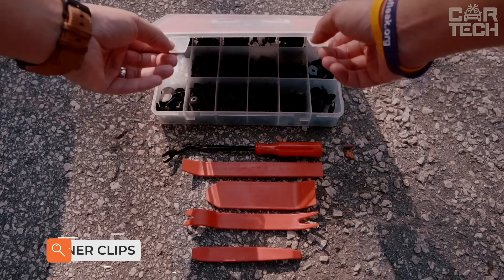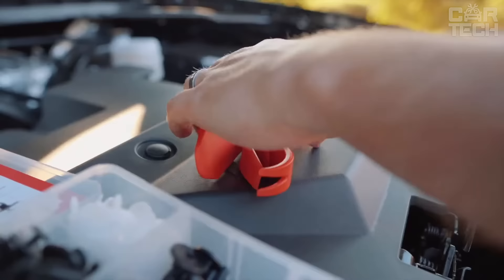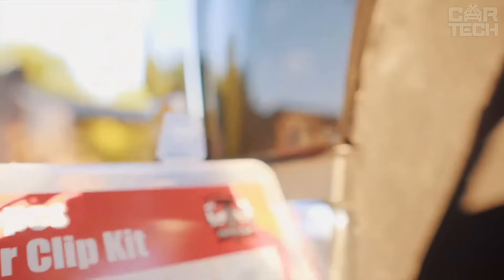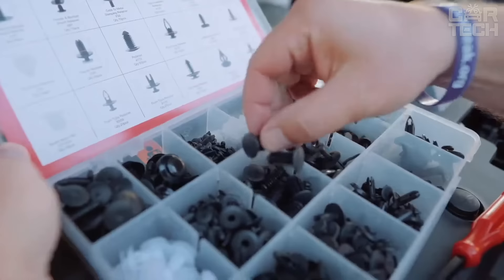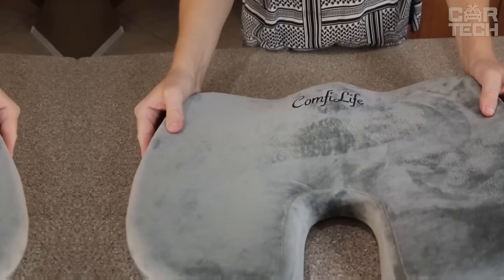Do you want to repair and replace car bumpers, door cards, interior trim, etc., easily and simply? Pay attention to the clip set. Large assortment of pressure clips with 12 popular sizes. In the box, you'll find a set of 240 pressure-type car clips, and you won't have to go to the auto parts store looking for different fasteners. High-quality metal and heavy-duty construction ensures durability. The clips stay firmly in place and are compatible with a wide range of vehicles.